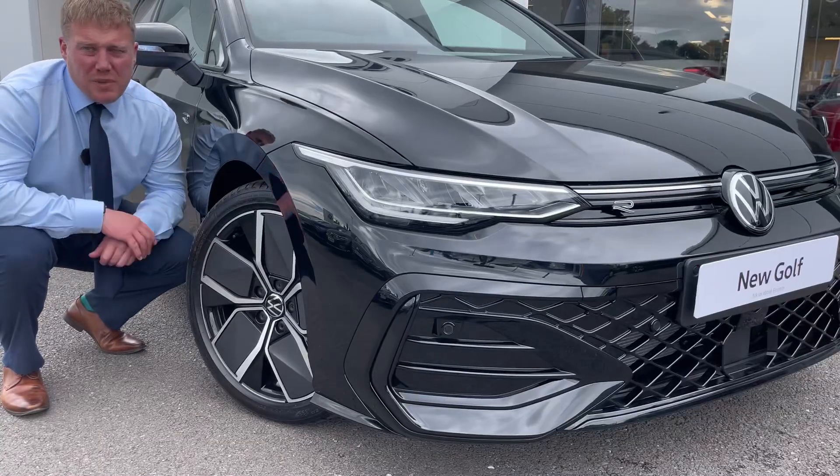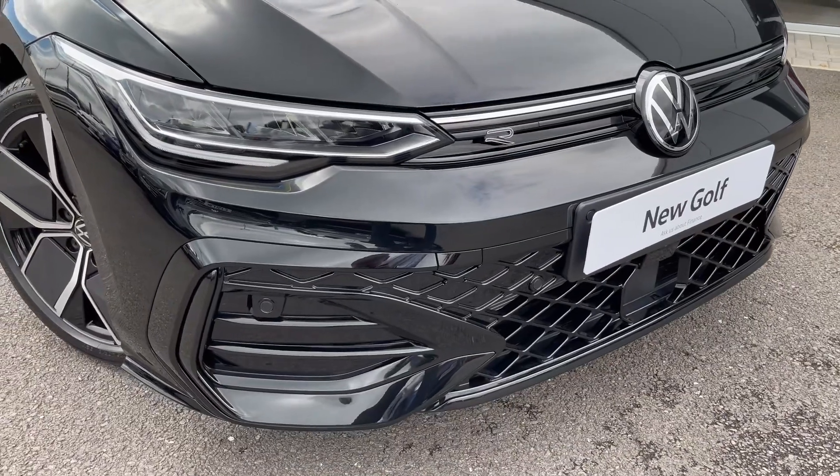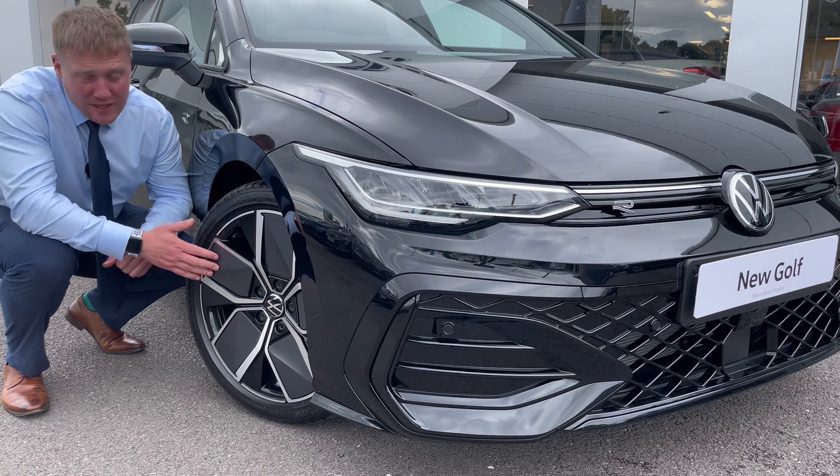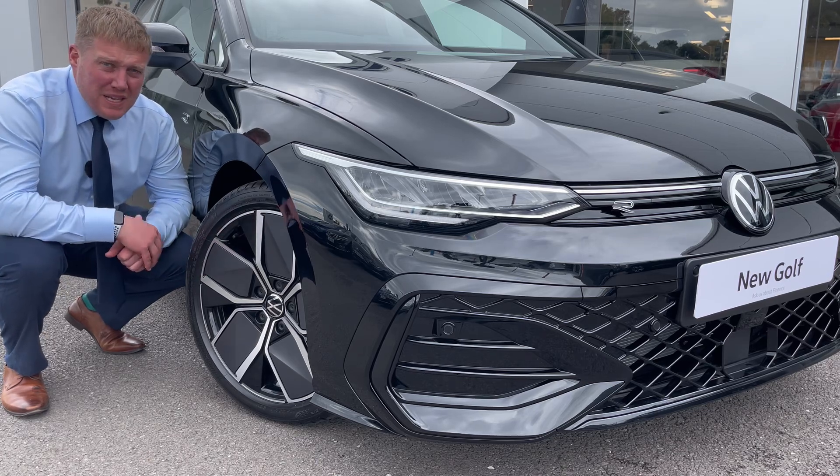The front end has been redesigned but maintains its stylish look and sporty feel. We've also got some brand new alloy wheels — these ones are the Leeds alloy wheels with inserts. We want to know what you think of them in the comments below.